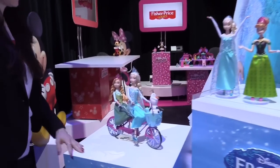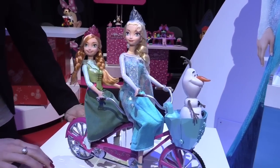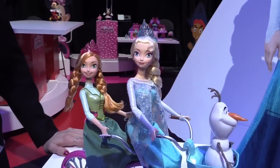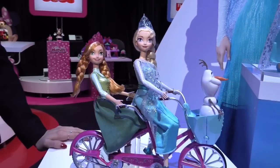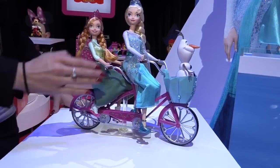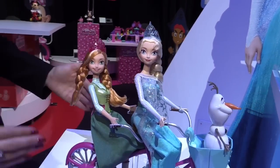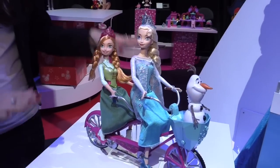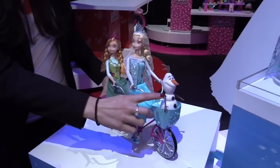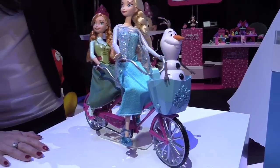We know through research that girls love the sisterhood and friendship aspects of Frozen, so we created this item specifically with that in mind. This item also capitalizes on the popularity of the song 'Do You Want to Build a Snowman?' This is our tandem bike accessory. It comes with two Frozen fashion dolls — both Elsa and Anna — and these dolls are designed specifically for this accessory because their legs actually pedal with the bicycle as it moves. It also comes with the Olaf figure, and by pressing the button on the basket it plays 'Do You Want to Build a Snowman?'